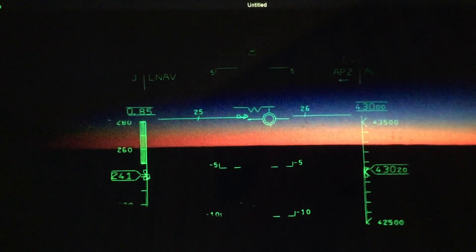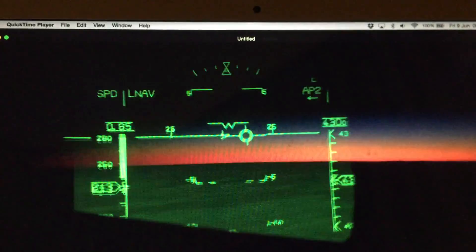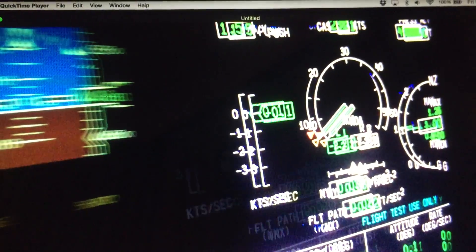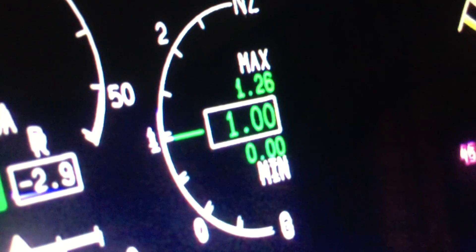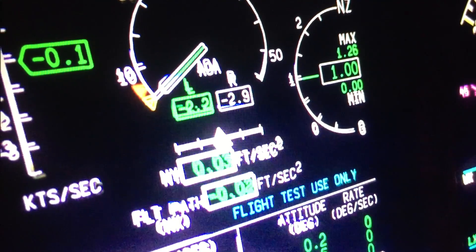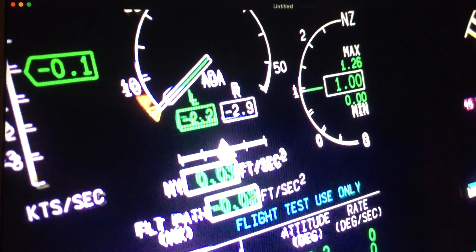I also took the opportunity to show a bit more on the Eötvös effect. If you look here — if you remember my previous video — when we were flying east it was showing 0.99 on the aircraft g-meter, while flying west it was showing 1.00. That's again confirming the rotation of the earth, because when flying east the aircraft is experiencing 0.01 less g than when flying west.